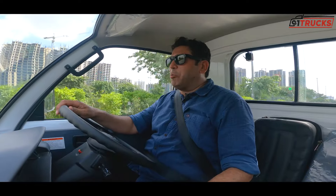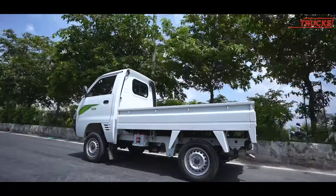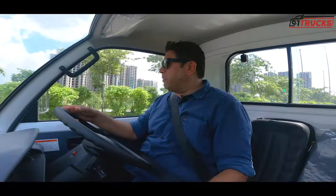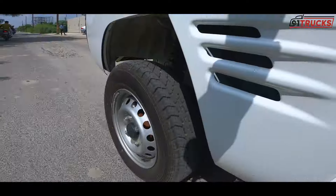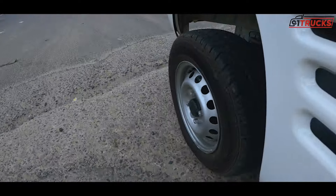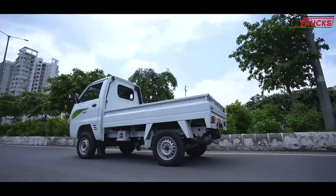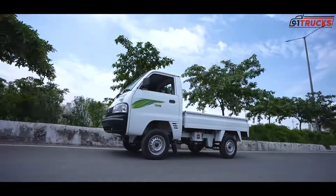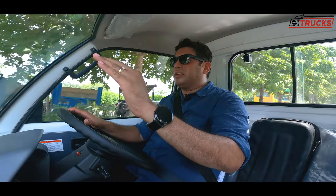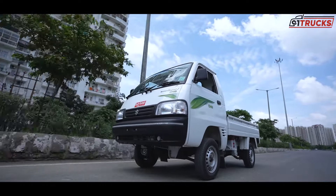As I mentioned, you get McPherson strut at the front and the rear wheels handle load. Because of the McPherson strut, the ride quality and comfort when seated are very good. At speeds of 30, 40, or 50 km/h with no load, you can comfortably sit in 5th gear. Engine smoothness and vibrations are very low.